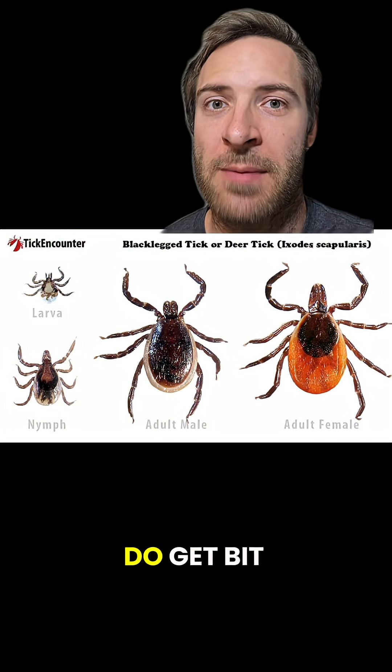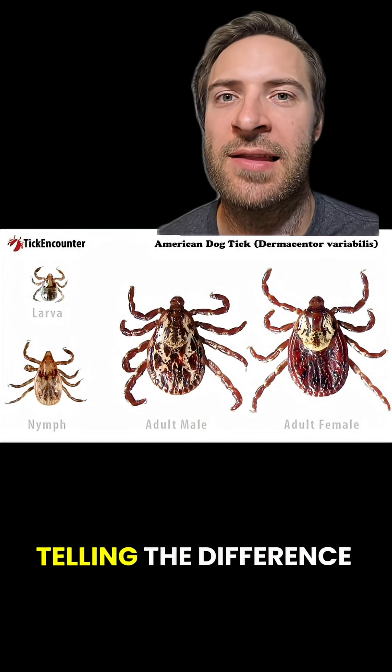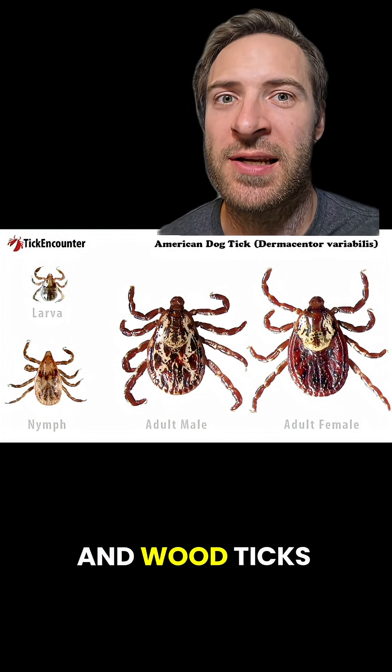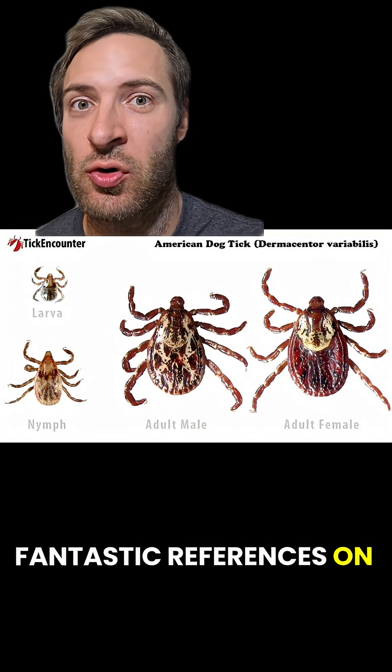They don't all carry Lyme, but if you do get bit, monitor the area for symptoms and see a doctor if you notice something. Telling the difference between baby deer and wood ticks is beyond the scope of this video, but there are some fantastic references on Google Images.